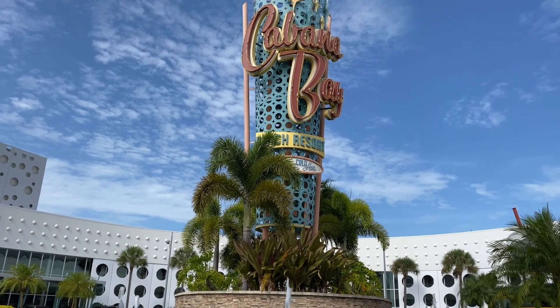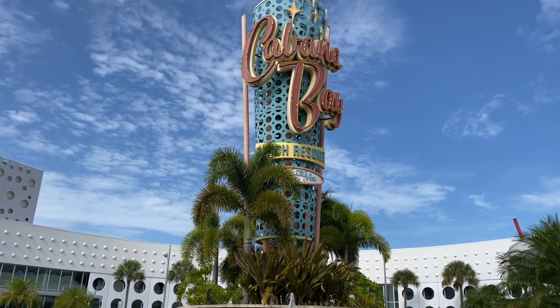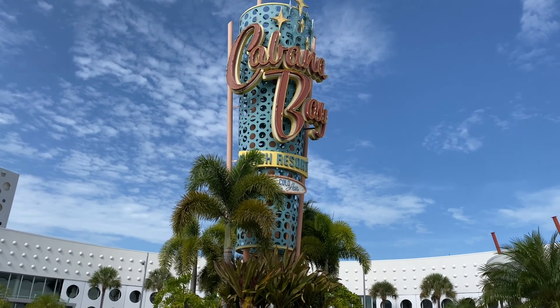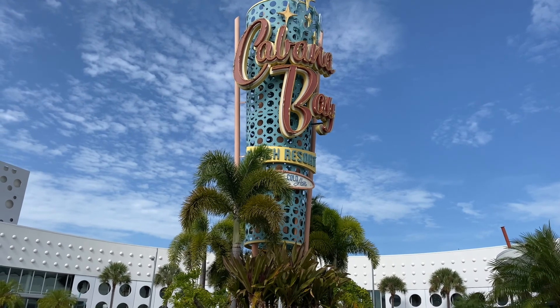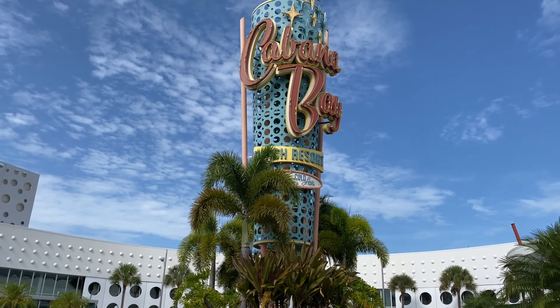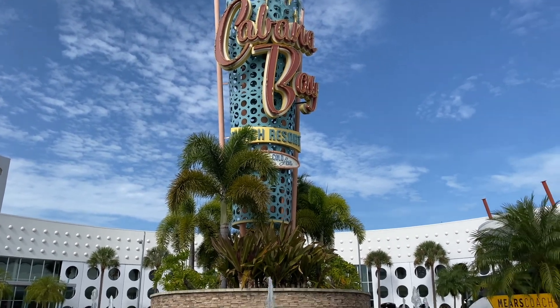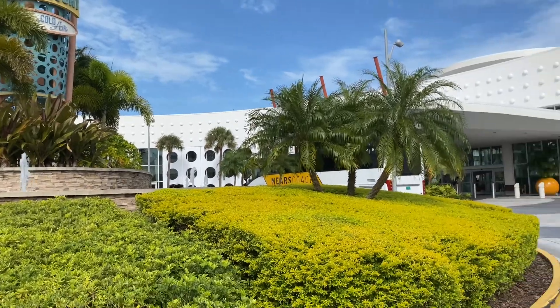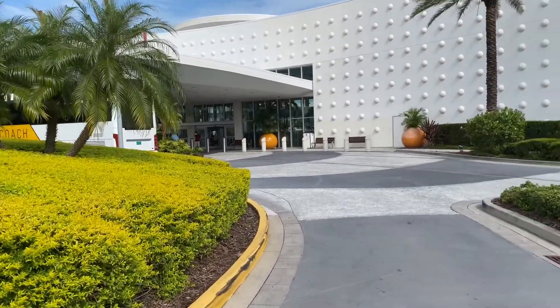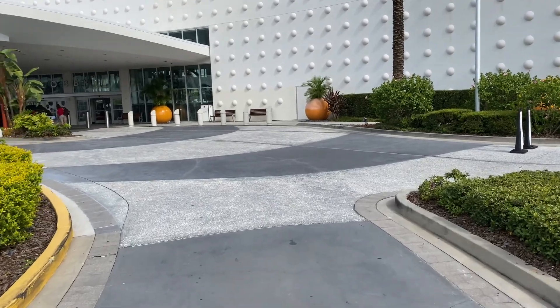Today I'm at Cabana Bay at Universal Orlando Resort here in Florida, and we're going to take a look at the three different sections of Cabana Bay. It's in the prime value category along with Adventura Hotel. It's really close to Volcano Bay — actually within walking distance, so if you're here for the water park, this is your hotel to stay at.